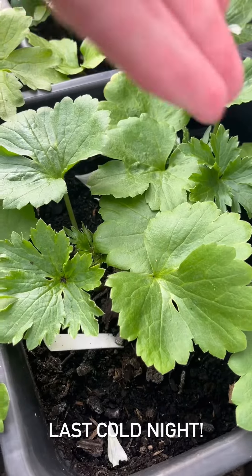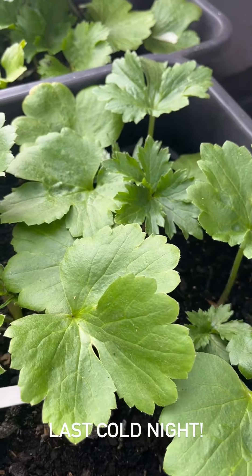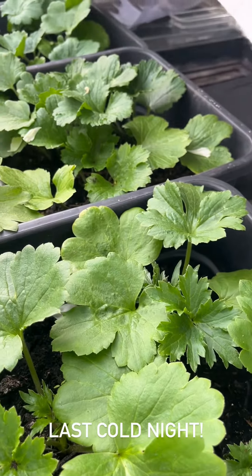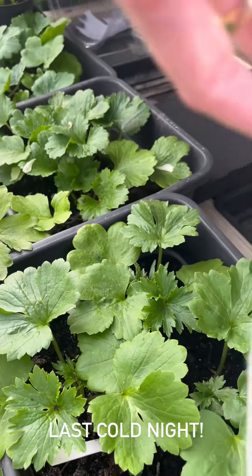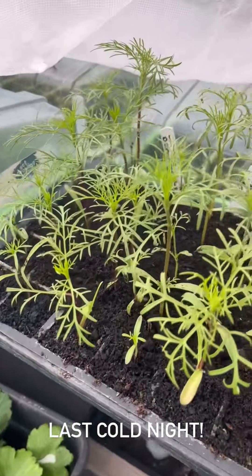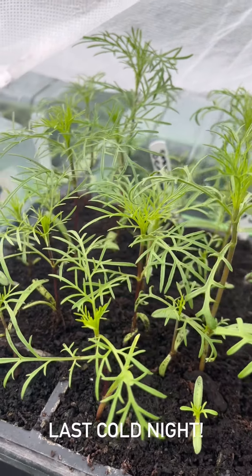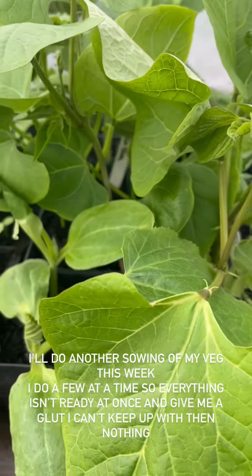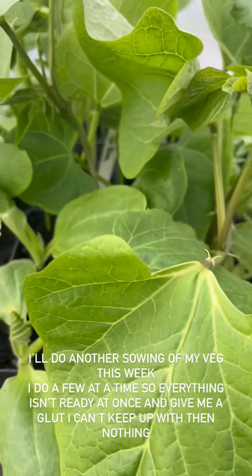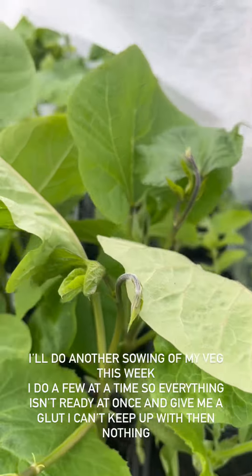I will also put out all of these pots - aren't they doing well, they have doubled in size. These will go up to the terrace as well, as tonight is the last cold night and I can finally get rid of this fleece. All I've got under here are really tender spring-started plants: my veg, my cucumbers, my runner beans and my tomatoes.